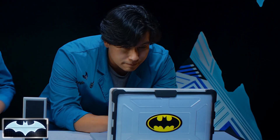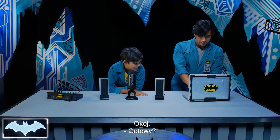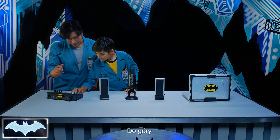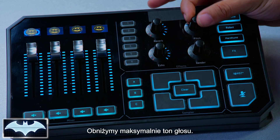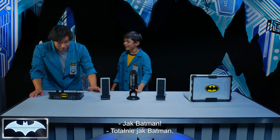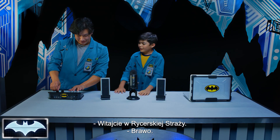Alright, we're gonna do it again, but this time say something else completely different. Ready, set. Welcome to the Night Watch. Ooh, so official. I got chills. Okay, turn that back up. We're gonna turn the pitch all the way down. Let's see how that sounds. Playback: Welcome to the Night Watch. Whoa! I sound like Batman! Honestly, you sound just like Batman. It's like, welcome to the Night Watch. That was amazing!